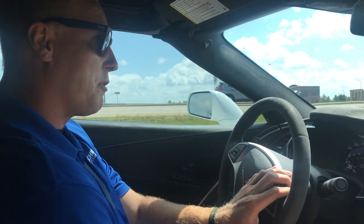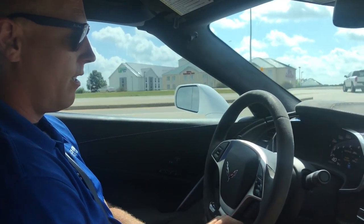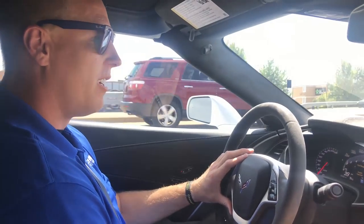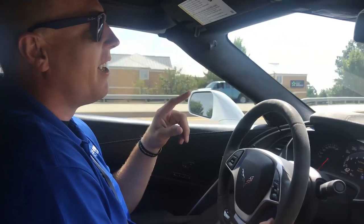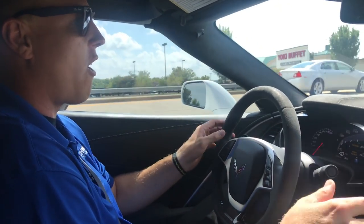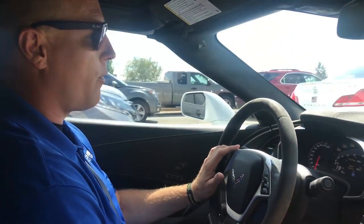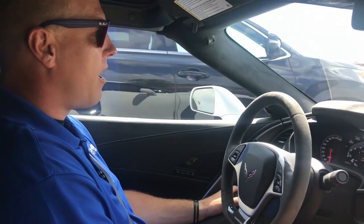Might be my next car — get a Z06 and do this to it. Smooth, handles well. I can't talk enough about this short throw; it's so much easier. You said it earlier, Mike — all Corvettes should have this, and your customers agree. Now that I've put it through the gears a couple of times, I absolutely see why.